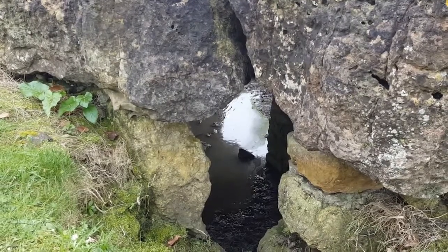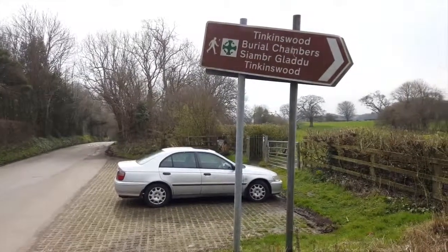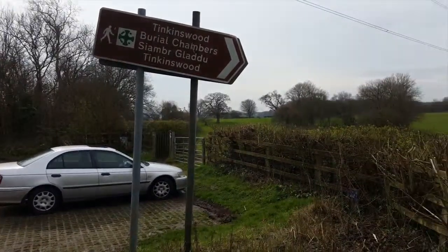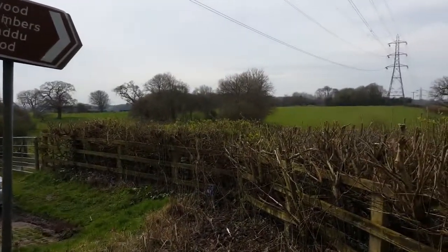To find Tinkins Wood burial chamber, follow the signs to Dufferin Gardens. You can park in front of the kissing gate, and see the burial chamber in the distance, about five minutes' walk along the footpath.